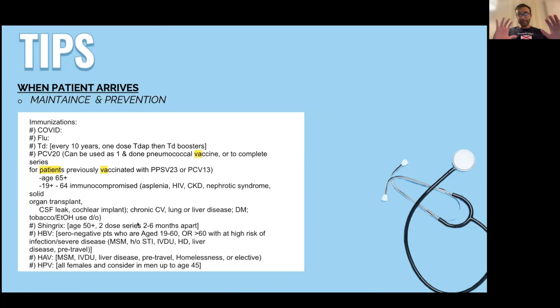When the patient arrives, you also need to handle maintenance and prevention. I'm lucky to have a program with a strict framework that spells out exactly what's needed. I document all immunizations, and if they're due for one — like a Tdap booster every 10 years — I offer it, and give it if they're interested. I also screen for hepatitis and HIV, assuming the patient consents.